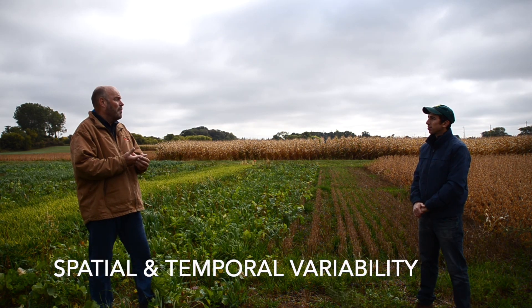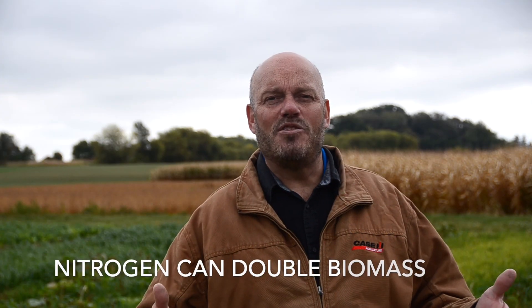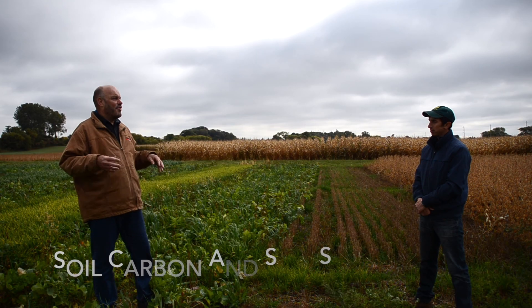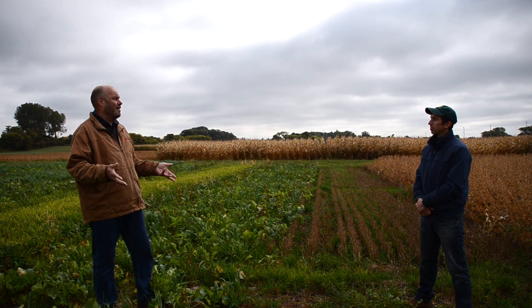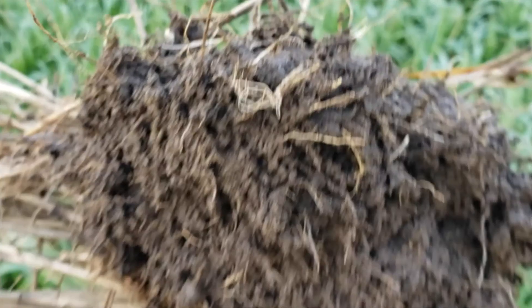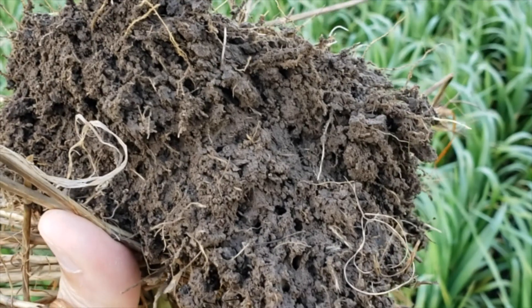Dave, can you tell us your two or three take-homes from the trial so far? First, there's just tremendous spatial and temporal variability with cover crops. Second, we found that 50 pounds per acre of nitrogen after wheat harvest can double the amount of cover crop biomass, which could have tremendous influence on future organic matter formation. Third, while we can't detect any crop yield improvement yet from cover crops, we know the cover crops are adding carbon to the soil and benefiting soil structure, so we hope to see these benefits in the long term.